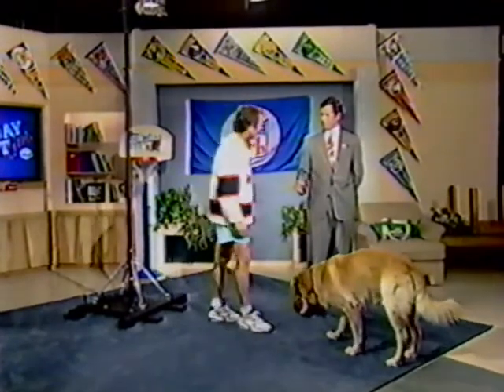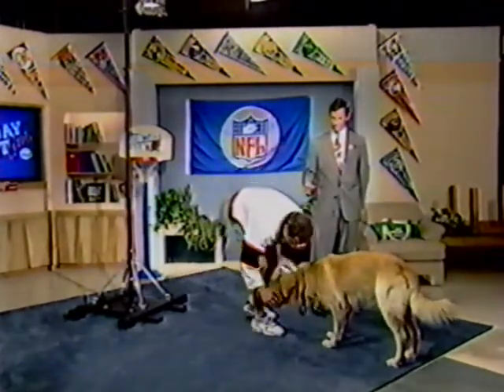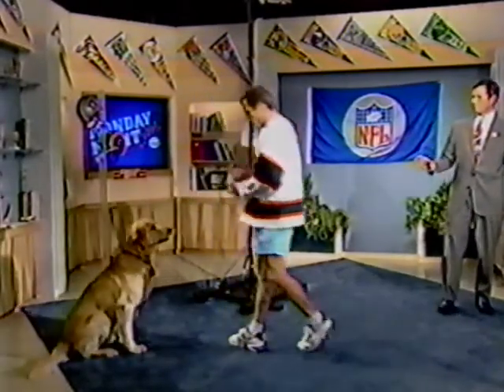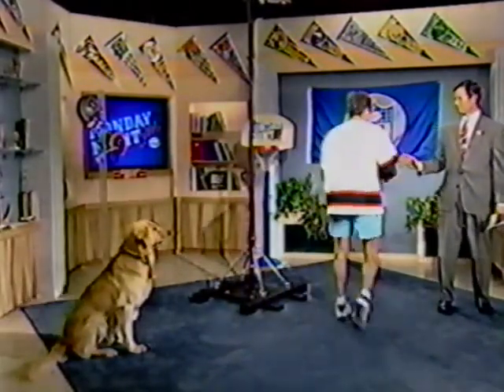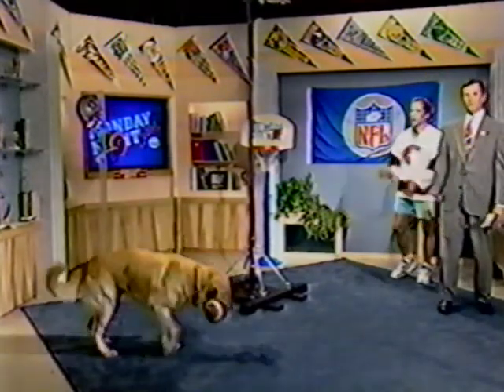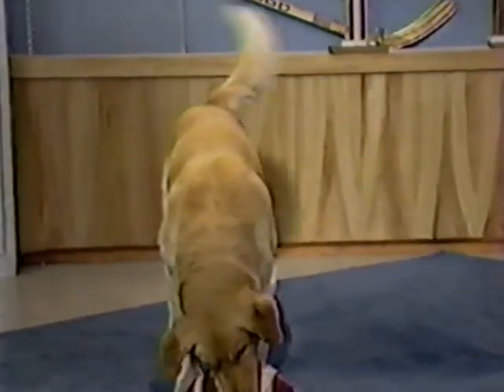Hike! Good boy, buddy. Now, will he take a pass from me? Yeah, he will. Let me just make sure it's not too slick for you. Look at that — there you go! Good boy, buddy. That is something else.